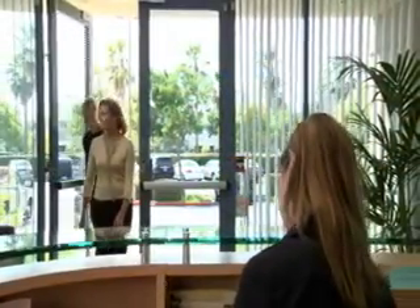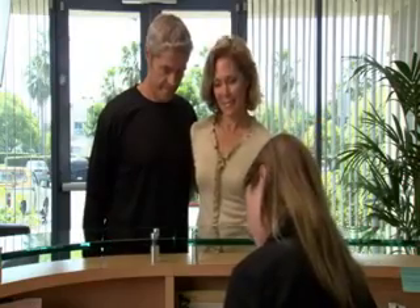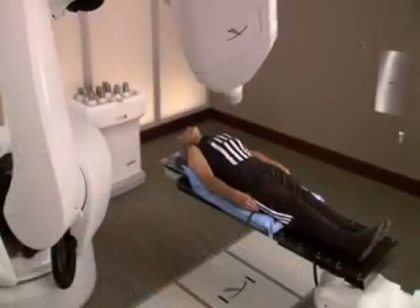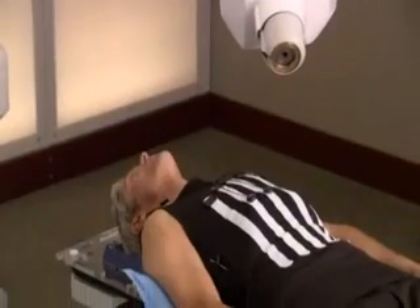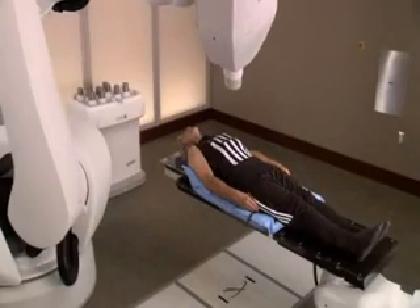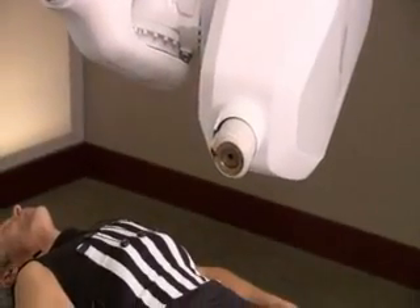Once the treatment plan has been developed, the patient is ready to undergo the CyberKnife procedure. After arriving at the CyberKnife Center, patients are comfortably positioned on the treatment table. Then, the CyberKnife system's computer-controlled robot will slowly move around the patient to the various locations from which it will deliver radiation to the tumor. Each treatment session will last between 30 and 90 minutes depending on the type of tumor being treated. If treatment is being delivered in stages, patients will need to return for additional treatments over several days, typically no more than five, as determined by the patient's doctor.